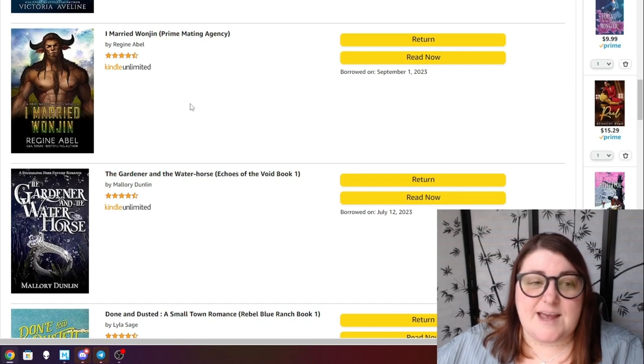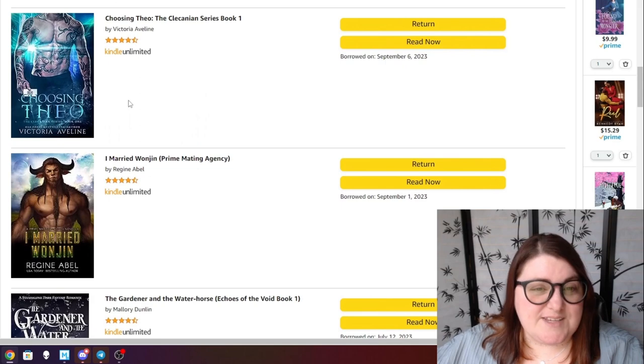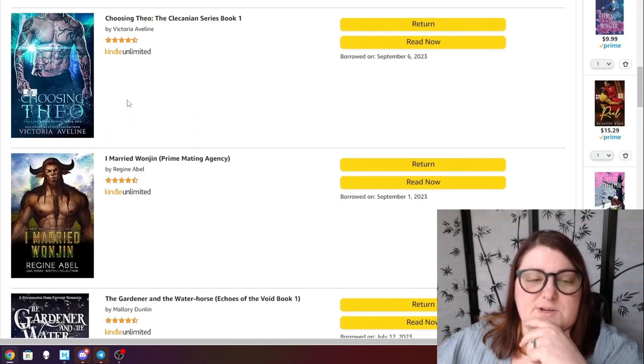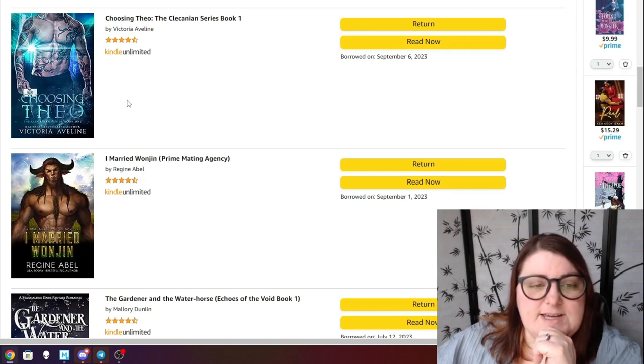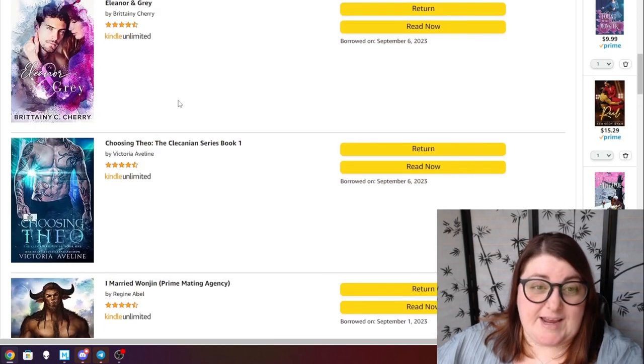This other Primating Agency book is a novella — I Married a Wanjin. We meet Wanjin in I Married a Minotaur, and I'm really excited to get his little side story because I fell in love with Wanjin. Choosing Theo is one I've had on my KU checkout list for a while — I believe it was a recommendation from Brie over at In Love and Words, and I believe it's another alien romance.